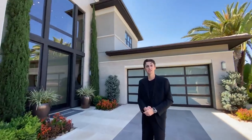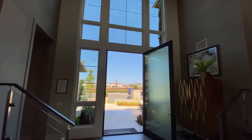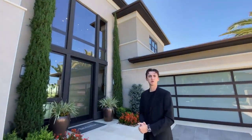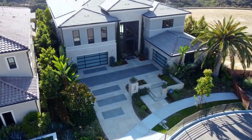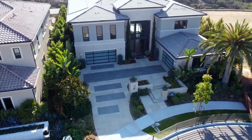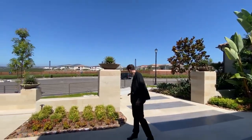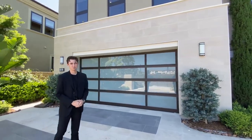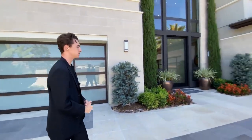The first thing you notice when stepping into this luxurious home are these massive glass windows that go all the way up to your 25-foot ceilings. You're also going to notice this massive motor court out front. You can probably fit six cars alone on this motor court — two here, two there, two there — and then you've got your four-car garage spaces featuring modern glass panels, which really add to the contemporary look of this home.